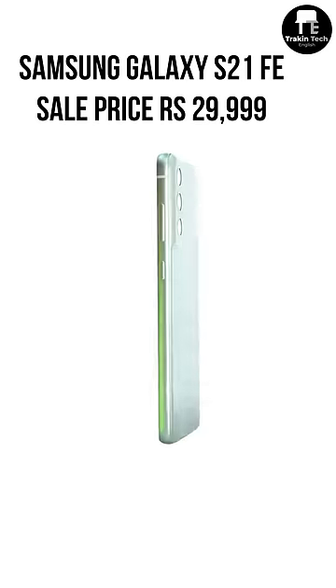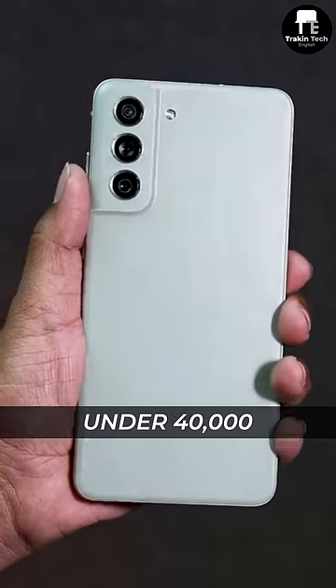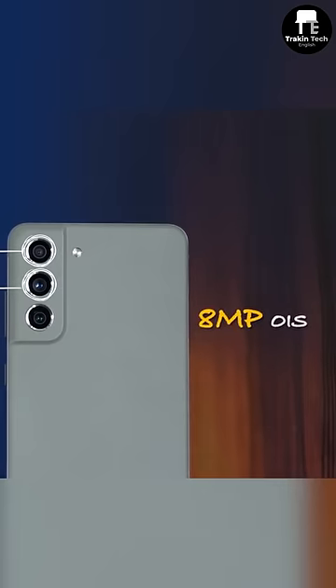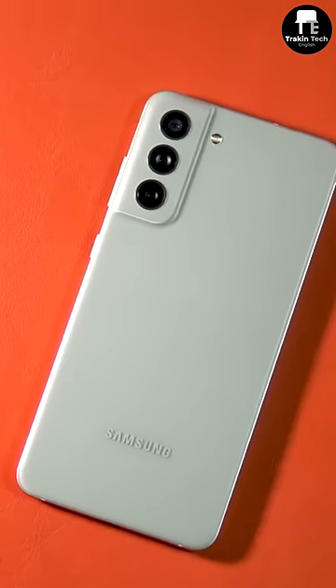Finally, the Samsung Galaxy S21 FE is available for under Rs 30,000. It was our best phone under Rs 50,000, under Rs 40,000, and now under Rs 30,000 as well. You get IP68 rating, wireless charging, and a telephoto camera, making it a proper premium flagship experience. Seriously, you cannot go wrong with the S21 FE — except for the battery life.